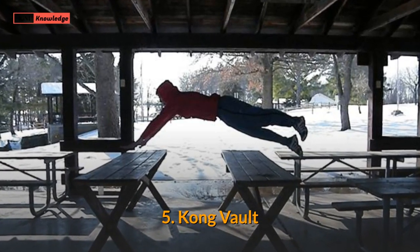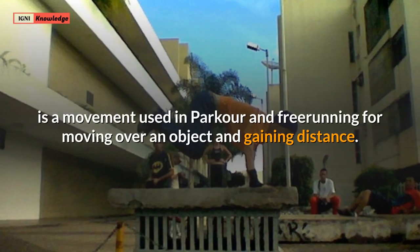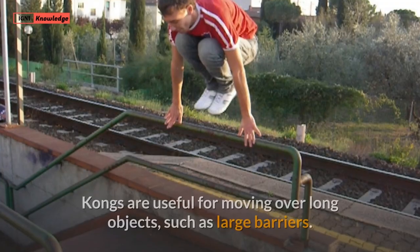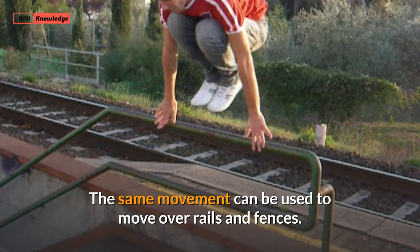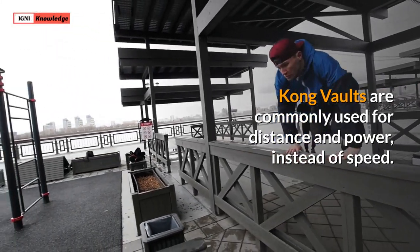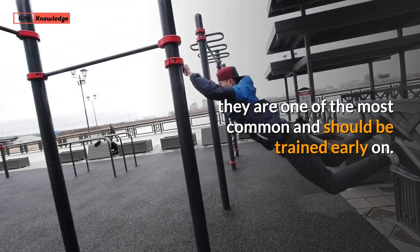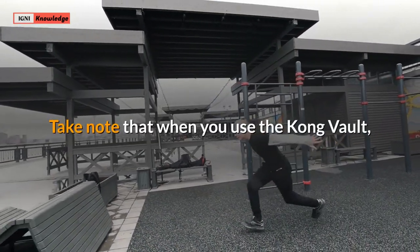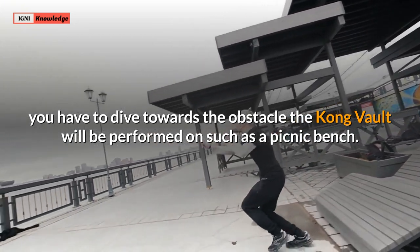5. Kong Vault. The Kong Vault, also known as the Cap Pass, Monkey Vault, or Kong Leap, is a movement used in parkour and freerunning for moving over an object and gaining distance. Kongs are useful for moving over long objects, such as large barriers, and the same movement can be used to move over rails and fences. Kong vaults are commonly used for distance and power instead of speed. Though they take extra time to learn, they are one of the most common and should be trained early on. Note that when you use the Kong Vault, you have to dive towards the obstacle, such as a picnic bench.